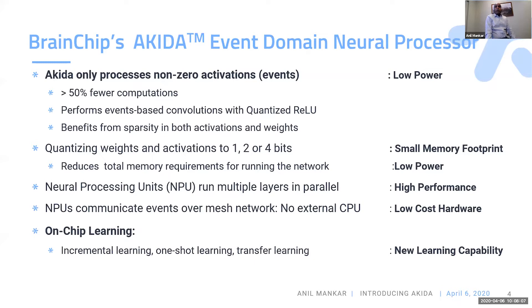We actually run the full network on our hardware, which has all the self-contained NPUs with all the memory and bits required. Because we do computation in the event domain, we also have on-chip learning, which allows us to do edge training. So Akira is an event-based neural processor: it can process standard DNNs, convert them to SNNs, do computation in one instance, or you can use direct processing elements.